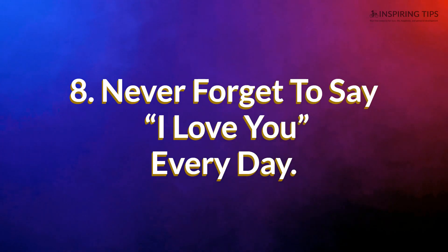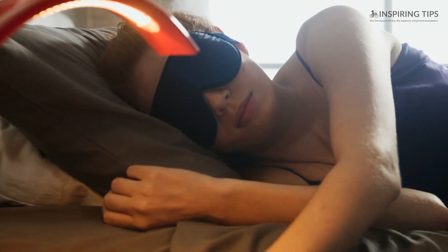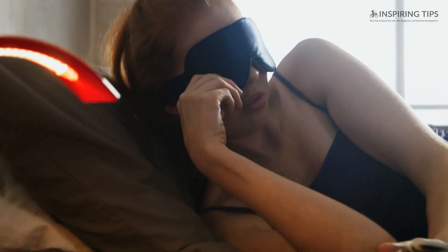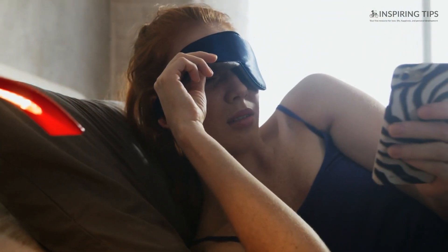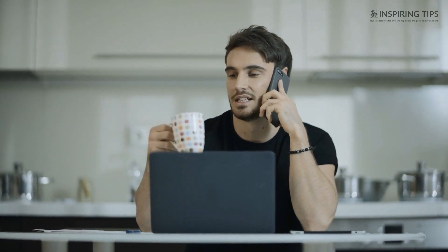8. Never forget to say "I love you" every day. This is the ultimate way of showing your partner that you love him or her very much, so never forget to tell it. Tell them every day, every time you wake up, and every time before you go to bed. There's no wrong time to tell the love of your life how much you love them. Life is short to keep mum about it, so tell them now. Even if you are angry, even if you are upset, always express your love towards your boyfriend or girlfriend.